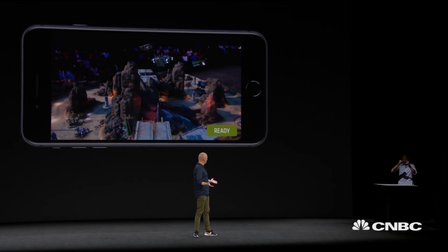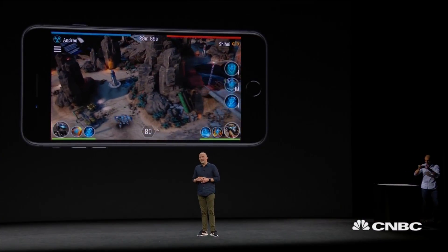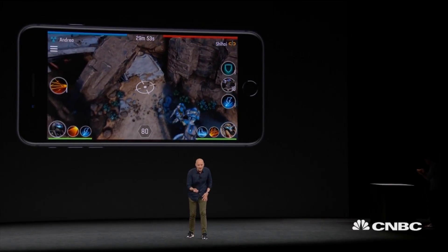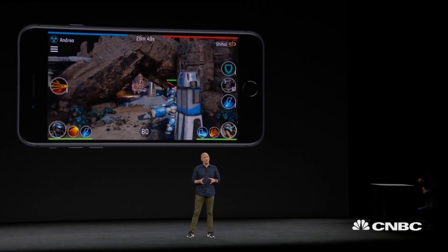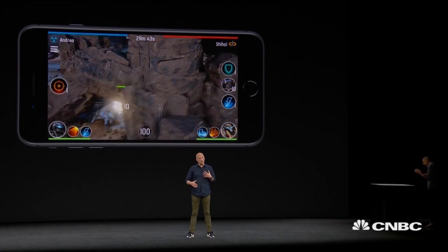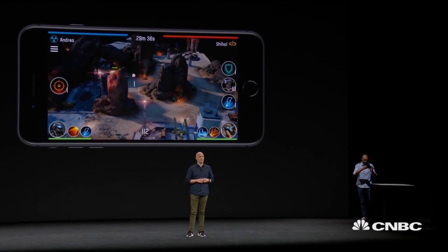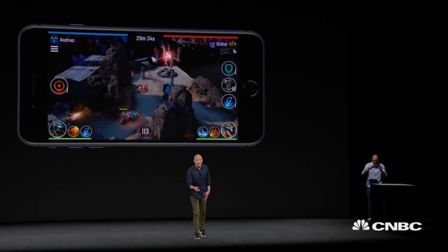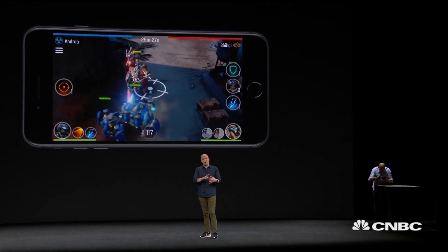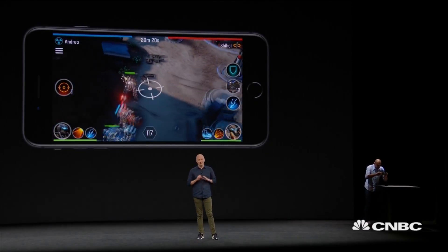Shall we go into the game? AR allows us to use our position in the real world to gain a tactical advantage. Just look at how Andrea is moving towards this cave, lining up his targets — this is something that would have been hard to do with pinch and zoom. It's like you're not just controlling the game, you're in the game. Another awesome addition is spatial audio: if you go close to the action, the sound increases. And if a solid object gets between you and the action, the sound is occluded perfectly. With the stereo speakers on the new iPhone, this is truly amazing.